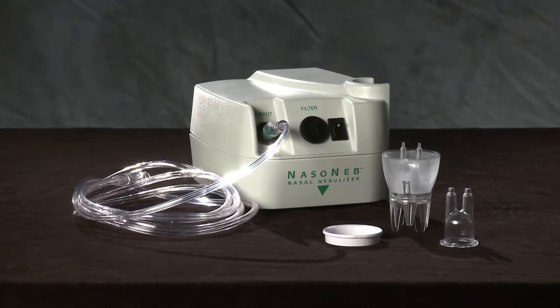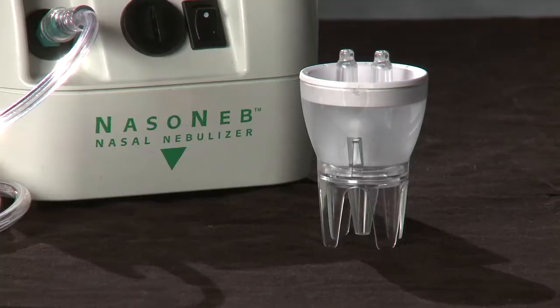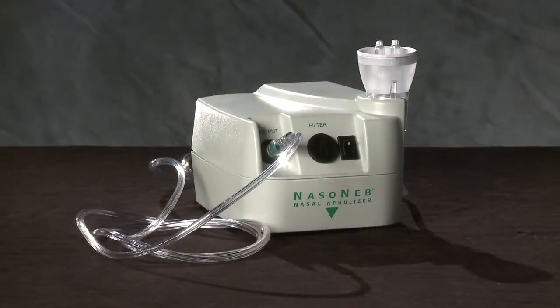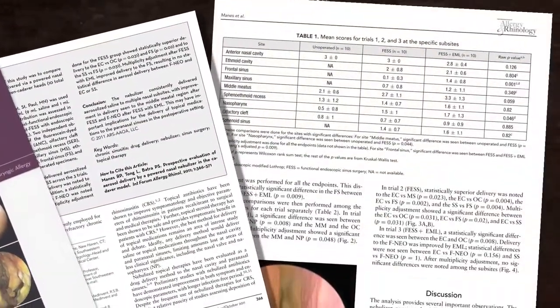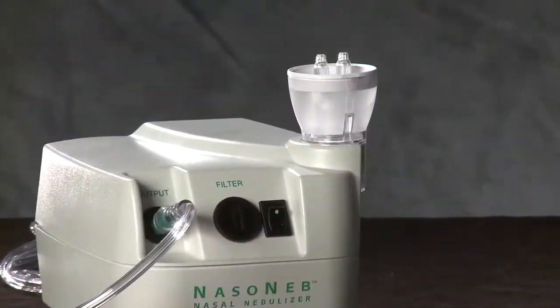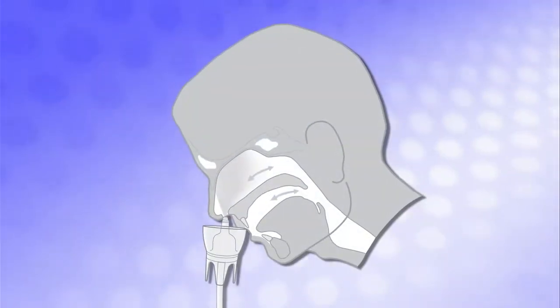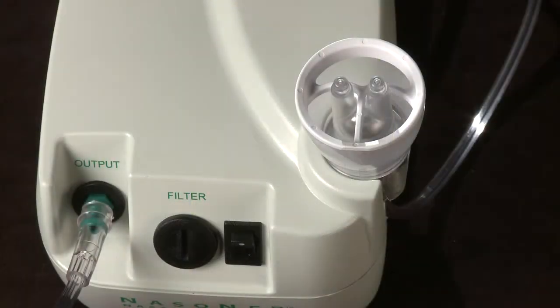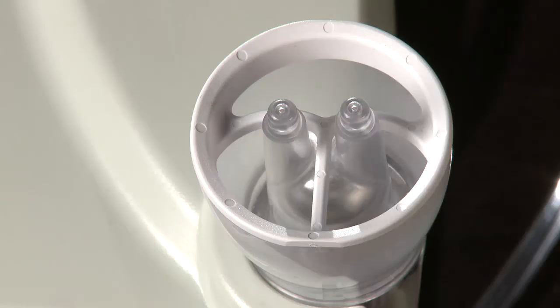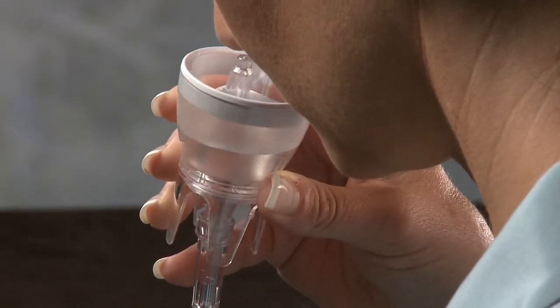The Nasoneb nasal nebulizer from MedInvent is the intranasal drug delivery solution for the upper airway, backed by peer-reviewed scientific data. The Nasoneb system has been clinically shown to deliver a high concentration of medication to the nasal and paranasal sinus cavities. The patented Nasoneb system is specifically engineered for drug delivery to the nasal and paranasal sinus cavities.